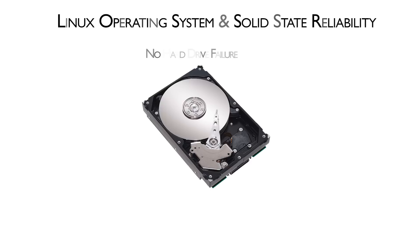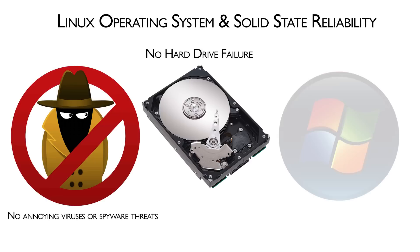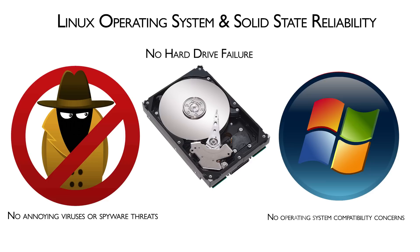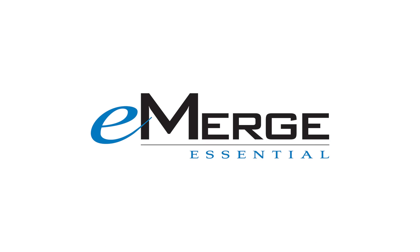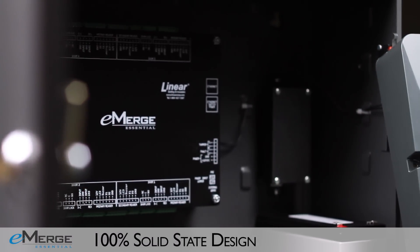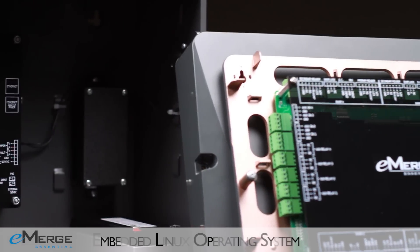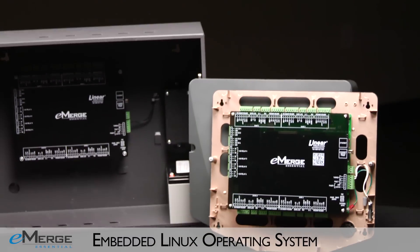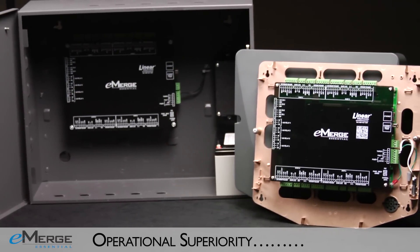In a world where hard drives fail, unwanted viruses and spyware attack, and never-ending operating system upgrades occur, the 100% solid-state embedded Linux-based eMERGE Essential has taken the burden off IT departments and put access control back in your hands. The eMERGE Essential's 100% solid-state design provides extended service life and is capable of processing data at higher speeds. The IT-friendly embedded Linux operating system makes eMERGE more reliable than PC-based systems.